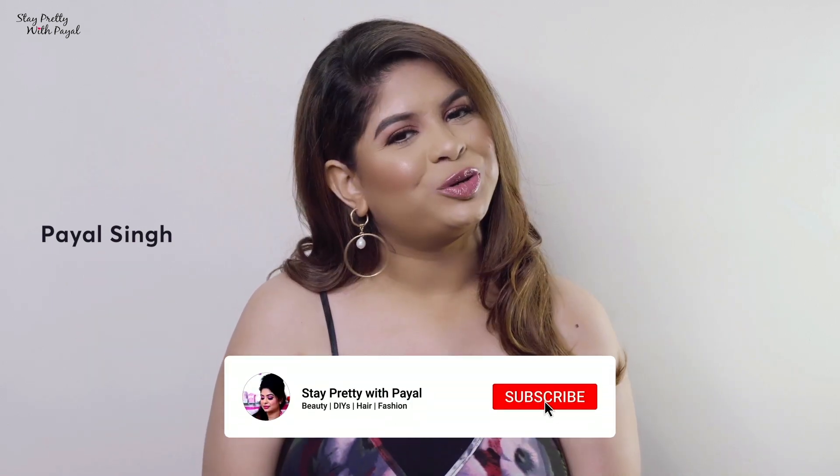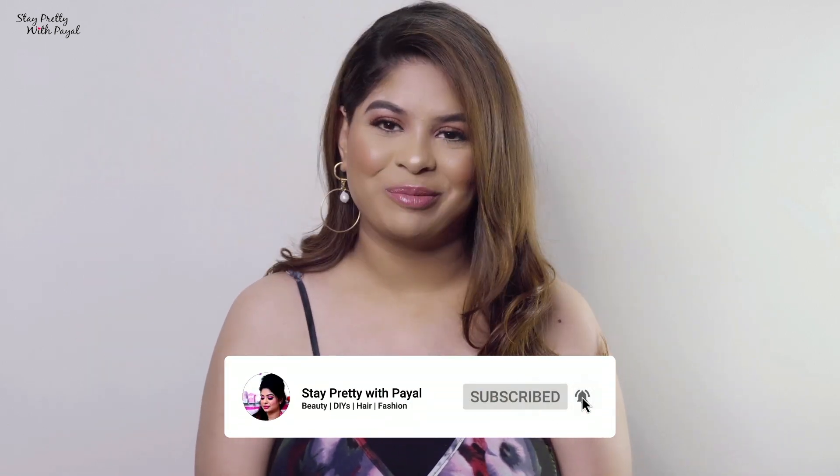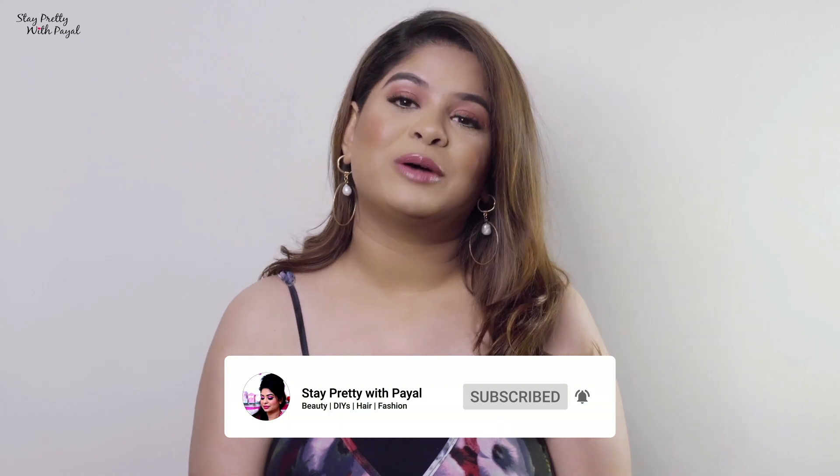Hey guys, welcome back to my channel. In case you're new, hi, my name is Payal. In case you're an old subscriber, thanks a lot for stopping by. In this video I'm going to talk about my hair care regime — all the products I like to use, be it hair care, styling, hot tools, everything. I'm also going to share a little story about my journey with alopecia areata, which was the reason I was missing from YouTube for a long time.